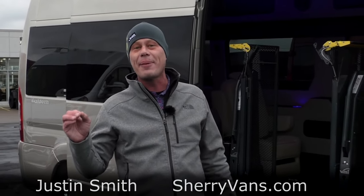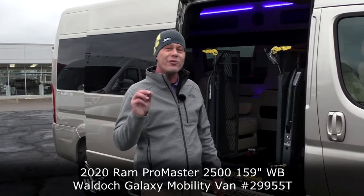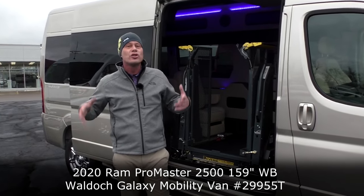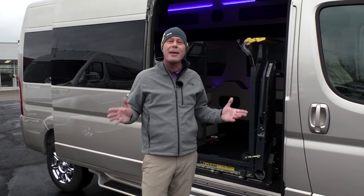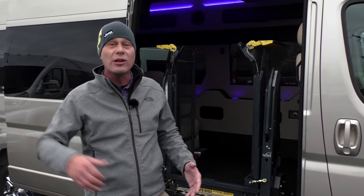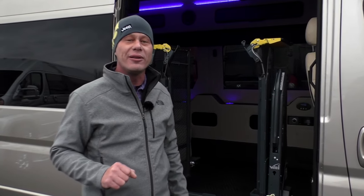Good afternoon everybody and welcome back to Paul Sherry Conversion Vans. Justin Smith here, excited to highlight a new arrival at the dealership. You guys already know we specialize in seven passenger and nine passenger conversion vans — we ship them all over the country. But we also specialize in mobility needs. Whatever your mobility needs might be, whether it's a side entry with multiple lifts or rear entry, Paul Sherry's is the place for your next mobility van.